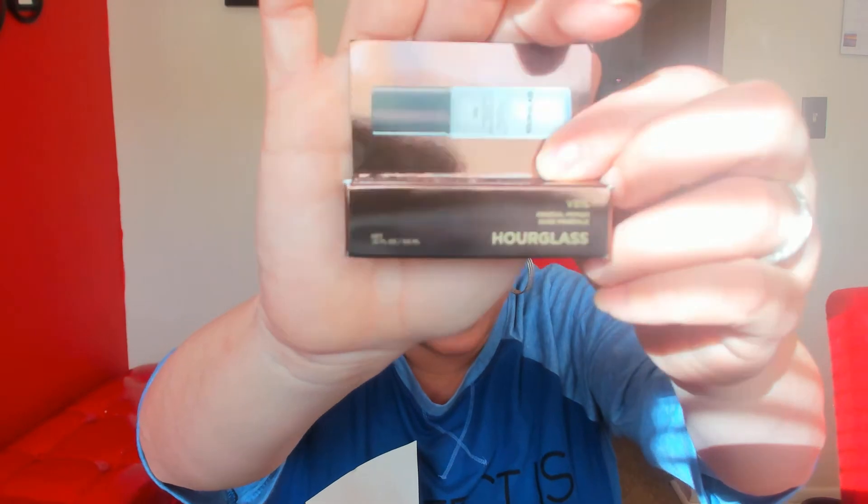The next thing I see is the Hourglass — this looks like the Veil primer, the Hourglass Veil primer. I'm excited to try it. I don't think I've tried this yet. I did try the Hourglass stick foundation and I love it.